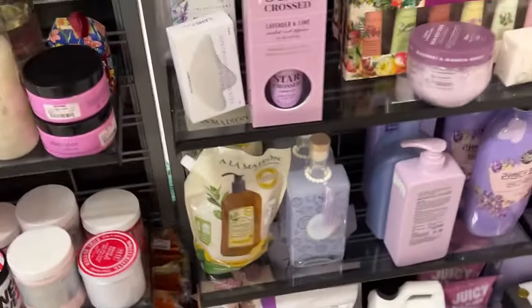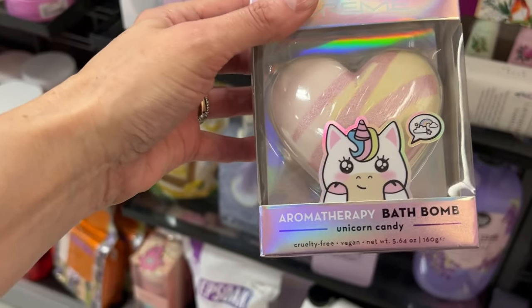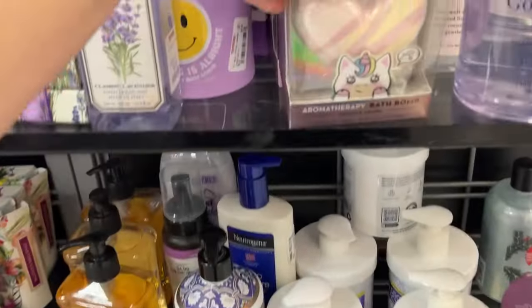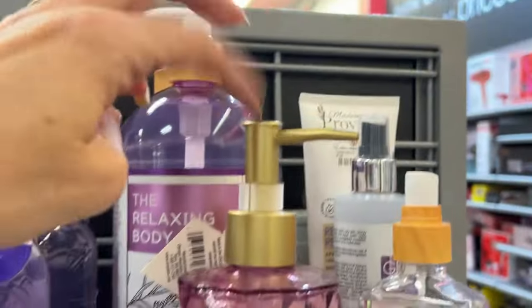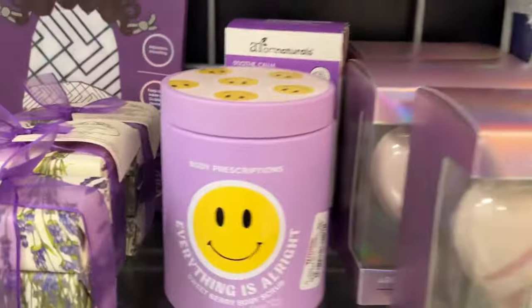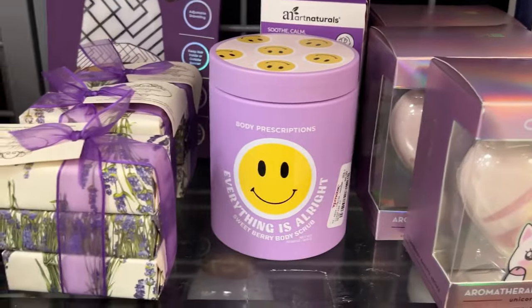Next time I go shopping I need to come here — I could have a shopping spree! Jess, look at this little unicorn candy aromatherapy bath bomb for $4.99. Look at these bottles — a nice glass bottle and a metal dispenser, $5.99. That's pretty. Body Prescriptions — $4.99, it's another body scrub, and that's cute.